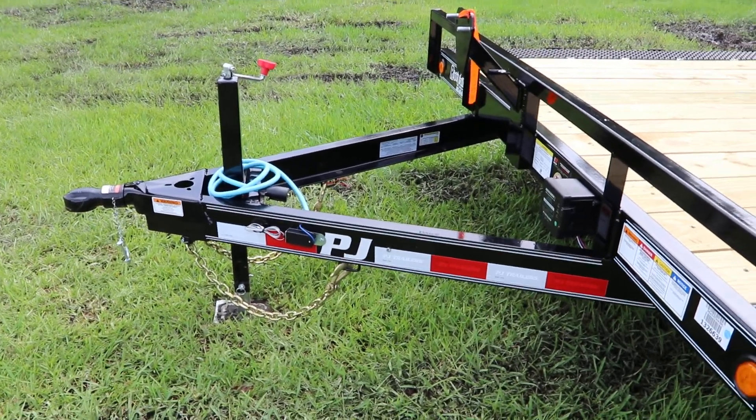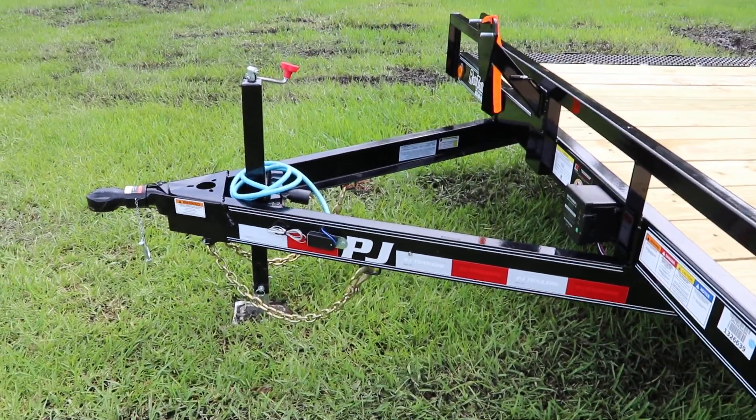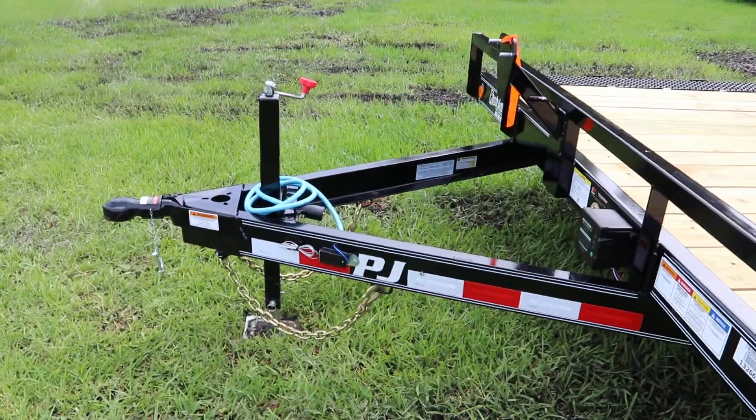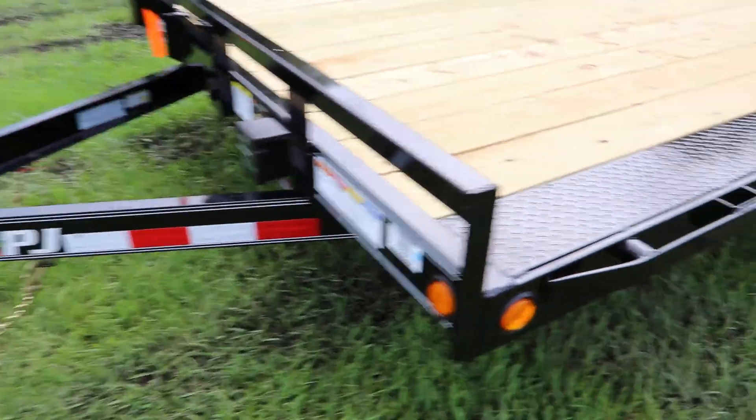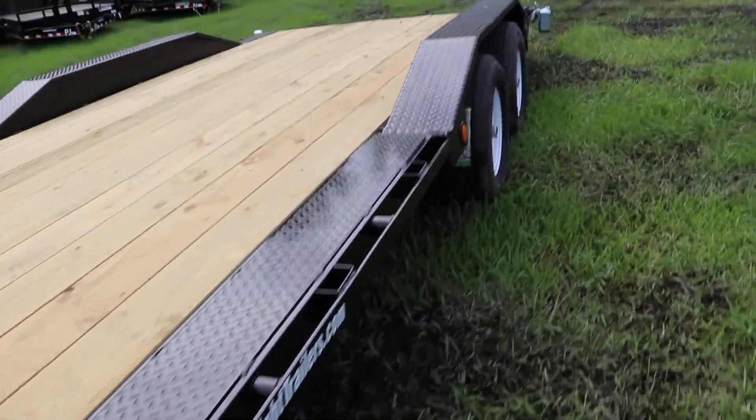Here we have a PJ equipment trailer. It has an all steel frame with all DOT approved lighting, safety chains, seven way plug, electric breakaway kit, two inch ball coupler, treated wood deck, and stake pockets.